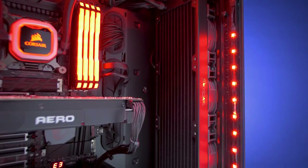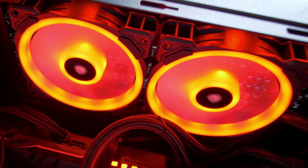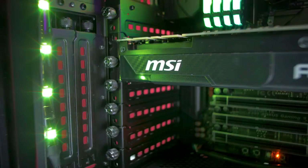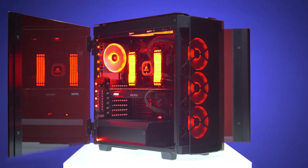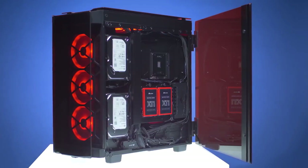The easily accessible front I/O panel and tool-free drive installation simplify the building process. Upgrade your PC experience with the Corsair Obsidian 500D RGB SE and showcase your system in style while enjoying peak performance and cooling capabilities.